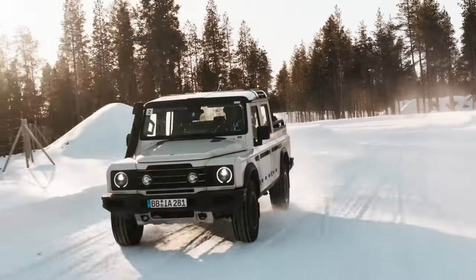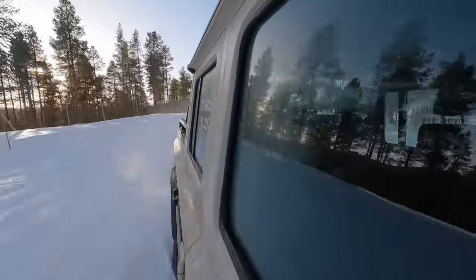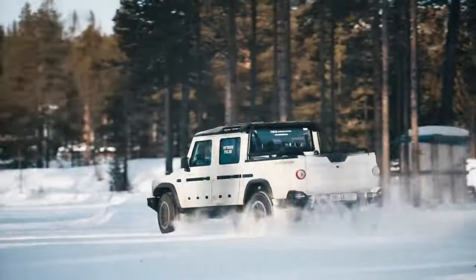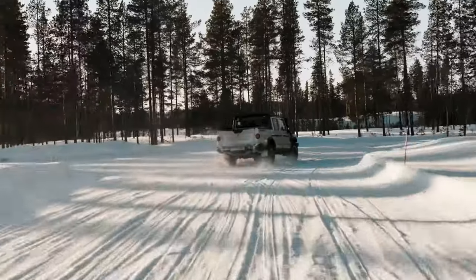One of the reasons for the Grenadier Quartermaster's high cost is that it is produced alongside the Grenadier SUV at Ineos' factory in Hambach, France — this typically subjects it to a 25% U.S. tariff.